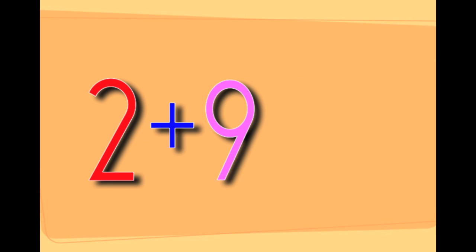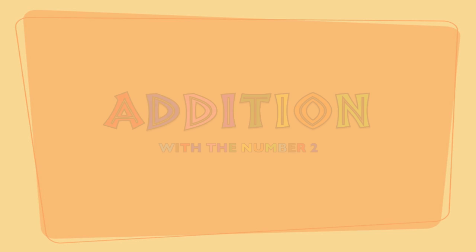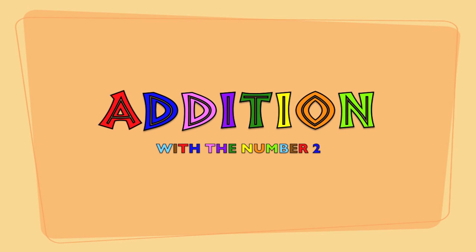2 plus 9 equals 11. You just learned addition with the number 2.